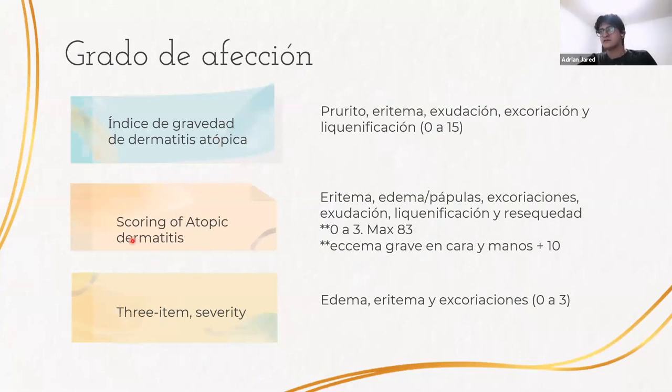Con respecto al grado de afección, hay diversas escalas. La más importante es el Scoring of Atopic Dermatitis (SCORAD), en el que se consideran: eritema, edema o pápulas, excoriaciones, exudación, liquenificación y resequedad. A cada manifestación se le da de 0 a 3 puntos, con un máximo de 83. Si hay eczema grave en cara y manos, se suman 10 puntos. La extensión de las lesiones se mide con base en la regla de los 9, que también se usa para evaluar la gravedad en quemaduras.